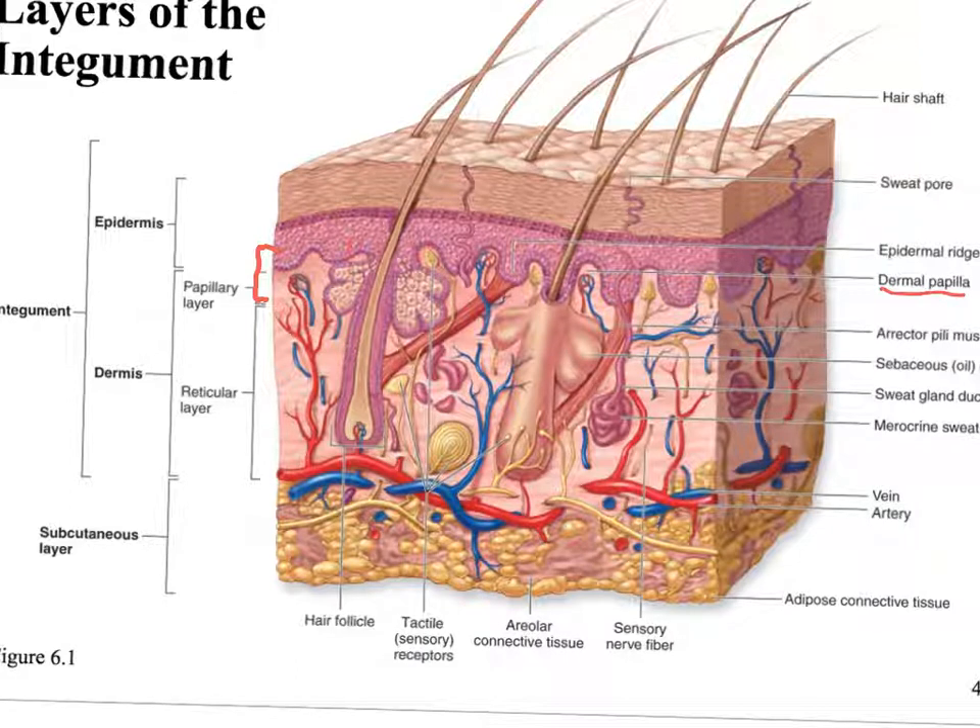The dermal papilla is more defined in the fingers and soles of the feet — that's where you see fingerprints. About 20% of the total dermis is the papillary layer, and the other 80% is the reticular layer, the deeper layer of the dermis.